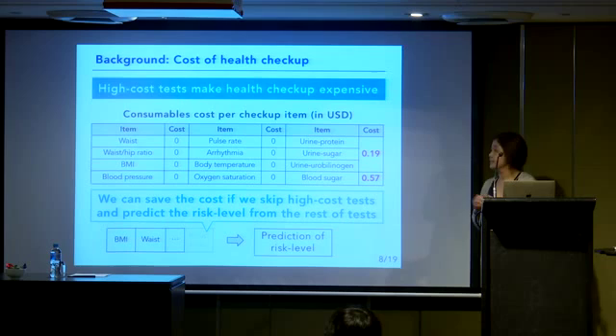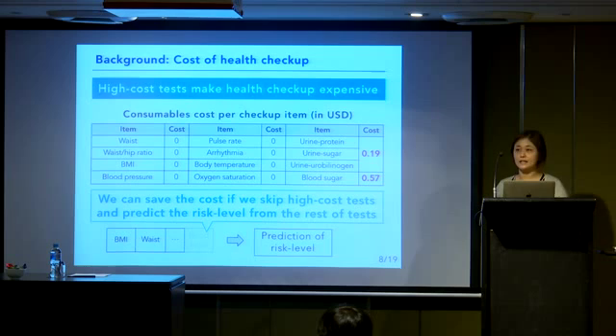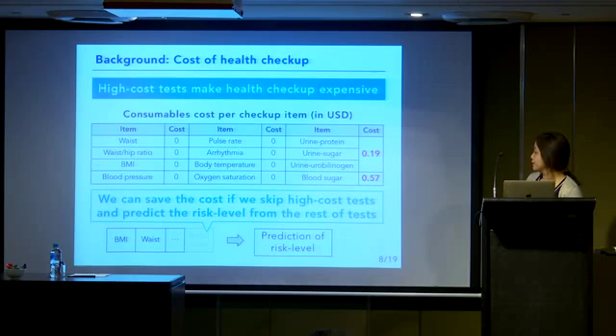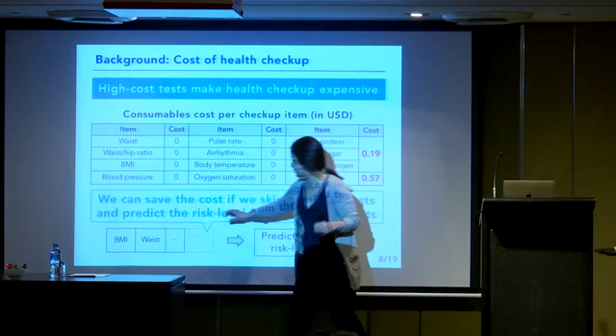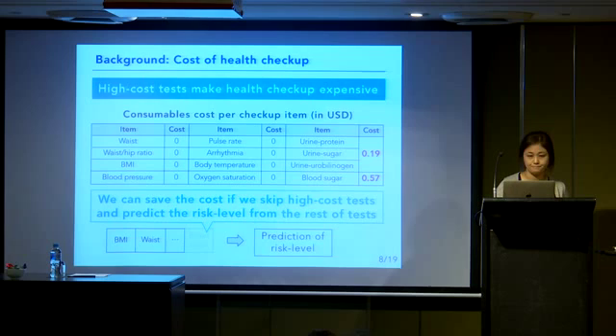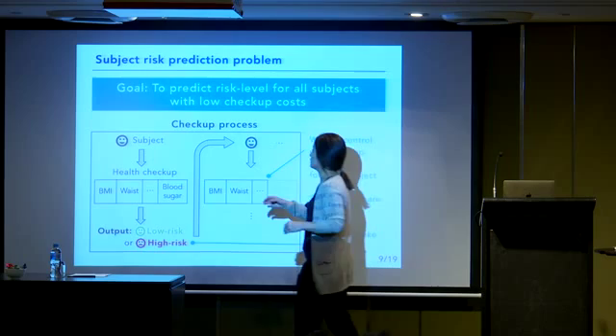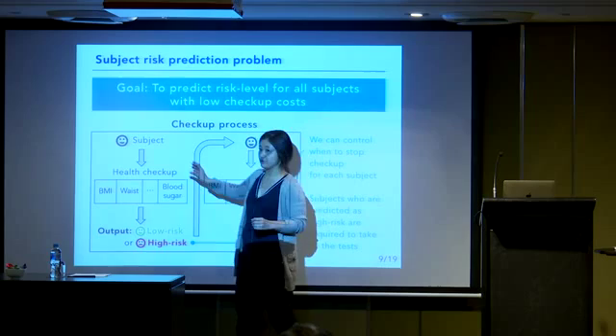Our health checkup procedure in PHC includes low-cost tests and high-cost tests. High-cost tests such as urine tests and blood sugar tests require consumable goods, making the health checkup expensive. We can save cost if we skip high-cost tests and predict the risk level from the remaining tests. We formalized this risk prediction problem: the goal is to predict risk level for all subjects with low checkup costs. We assume each subject takes checkup items in a fixed order, starting from BMI measurement, then waist measurement, and so on.